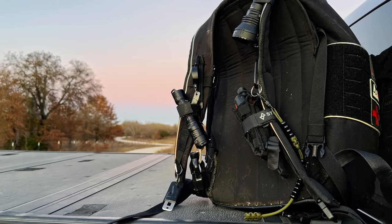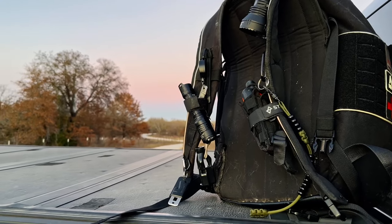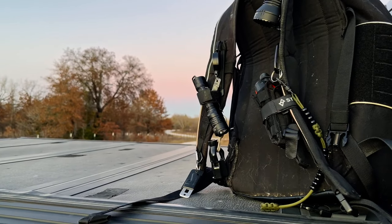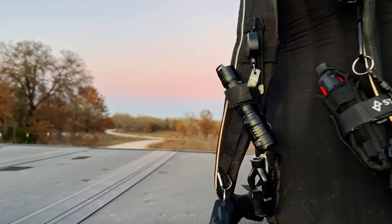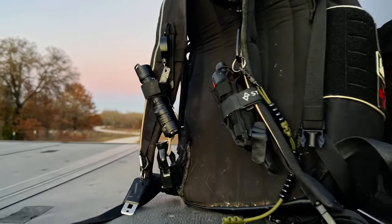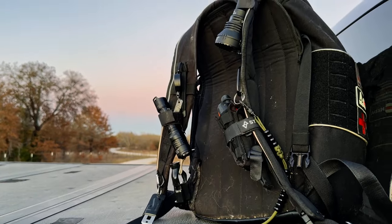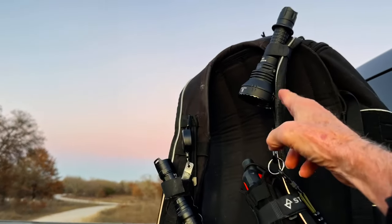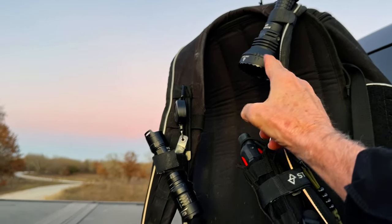Good evening and welcome once again to the LBJ Grasslands for Part 3 of the field testing of the Knight Core E23i, which I have right here. Tonight it's Wilderness Search and Rescue. This is a fairly standard loadout for me: a very long throw light on the left shoulder, and a free light on the right strap.